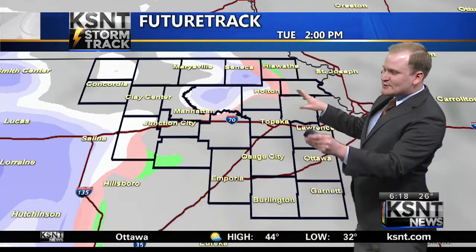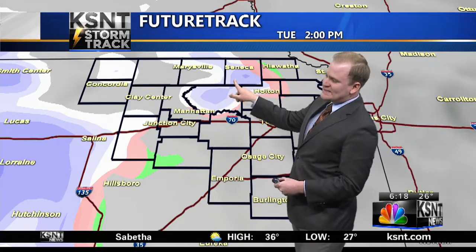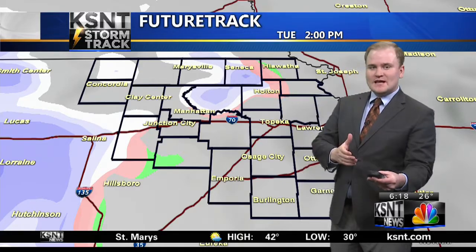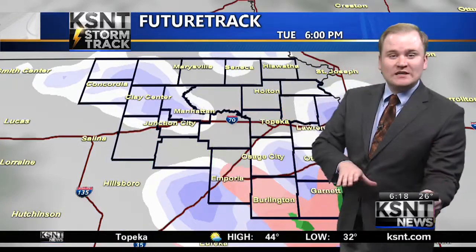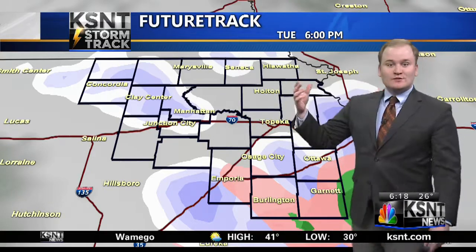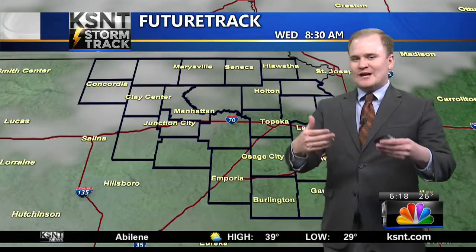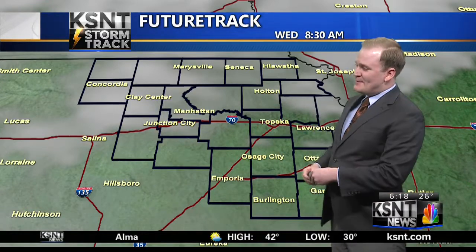Our KSNT Future Track at 2 o'clock this afternoon shows some funky colors — whites, blues, pink and coral, and some green — indicating a wintry mix. Probably some chilly raindrops and then from time to time a couple of wet snowflakes mixing in. I'll say this: I think Future Track is overdoing the moisture a little bit, but we do have a little bit to work with. At 6 o'clock — dinner time, trick-or-treating time — notice a hit-or-miss rain or snow shower. Wouldn't it be fitting if we saw our first few flakes of the season on Halloween? It's possible later today.